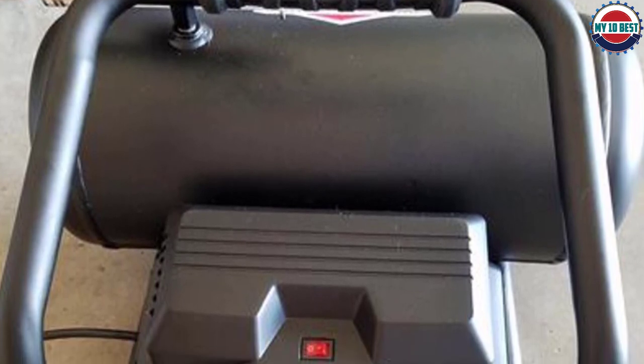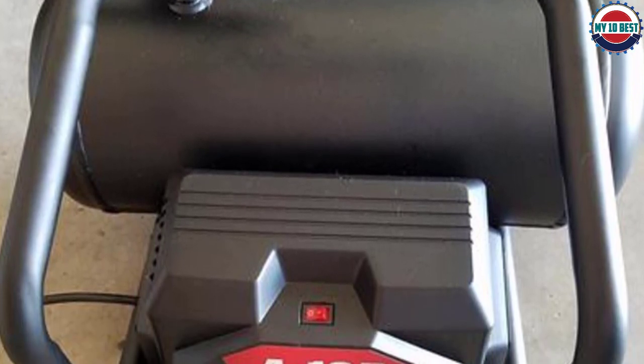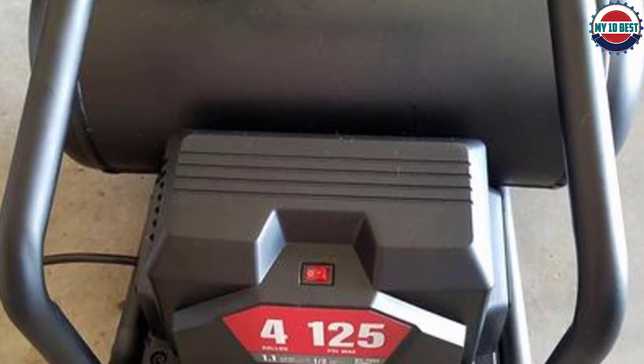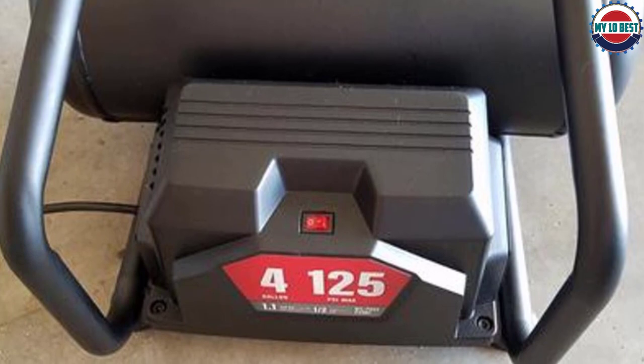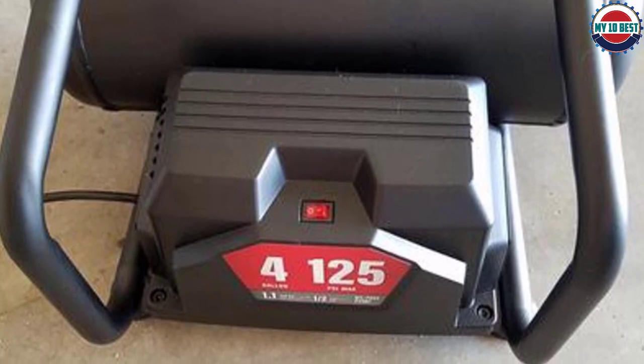One good thing about this air compressor is that it has a 20-gallon capacity, which is far higher than most out there. This means that it can blow air for a more extended period, which is useful in some situations. Because of the lower price, the value of this compressor is relatively high, which is mostly why it ended up as number 7 on our list. However, there are many better options out there, even if you're on a budget.